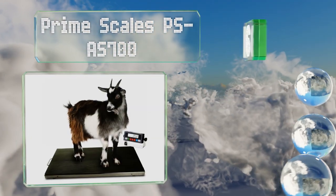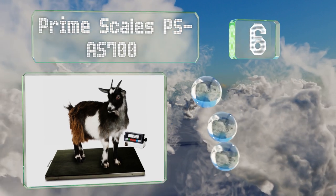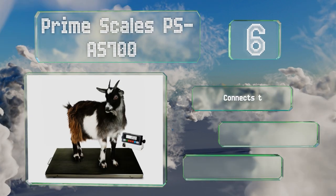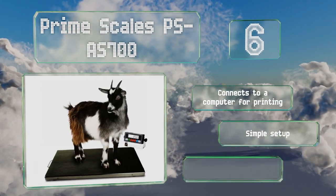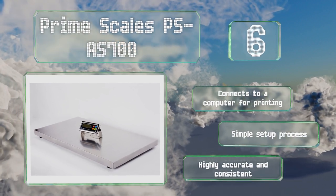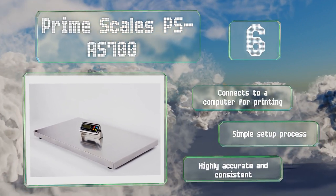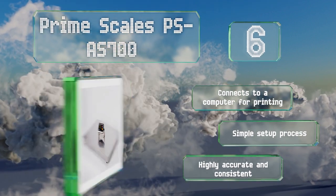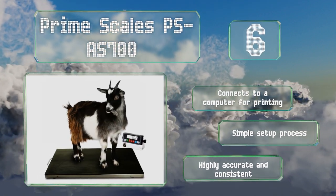Moving up our list to number six, with a damage-resistant stainless steel platform that measures 38 by 20 inches and a large capacity, the Prime Scales PS AS 700 is suitable for large breeds and some livestock. It features a helpful peak hold function for animals that don't like to stand still. It connects to a computer for printing and promises a simple setup process. It's highly accurate and consistent.